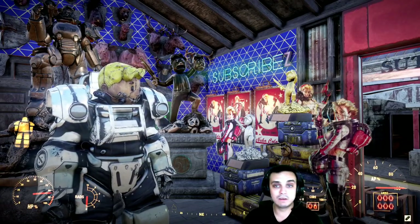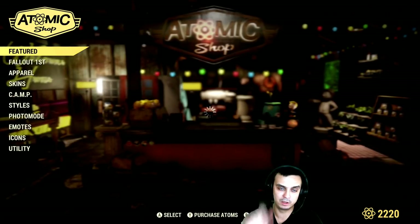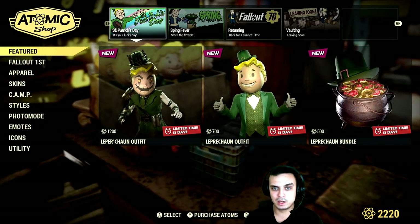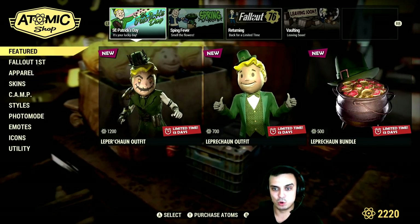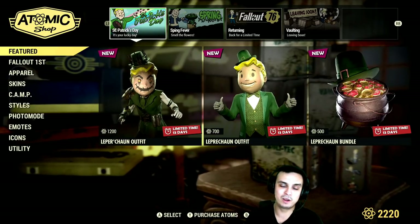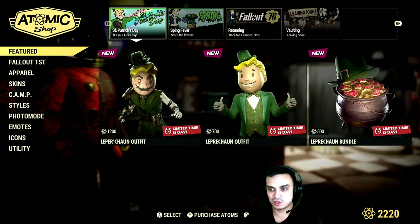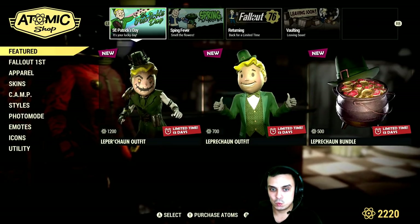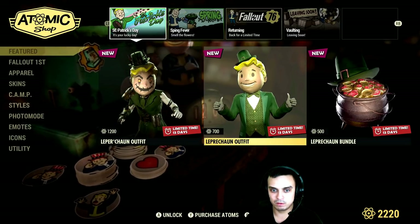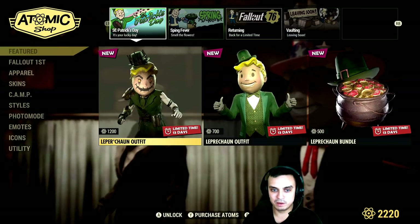Now let's go take a look at the Atomic Shop. I haven't visited it yet, only the patch notes. Looking at the patch notes it was very predictable — it's going to be St. Patrick's Day themed. A lot of you guys actually mentioned it, said there'd probably be Patrick's stuff, and there we go. Leprechaun outfit — two outfits at different prices.